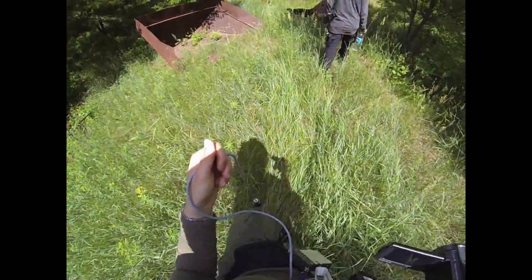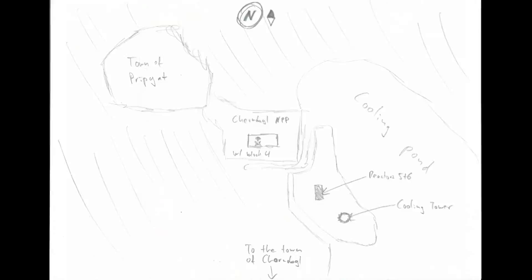Join me for a walk towards the cooling tower near Chernobyl reactors 5 and 6. Let's first look at the map where those things are located. This would be the abandoned town of Pripyat. Next to it, the main area with the reactor that blew up, the large cooling pond, the area of reactor 5 and 6 with the cooling tower — and that is where we are going.